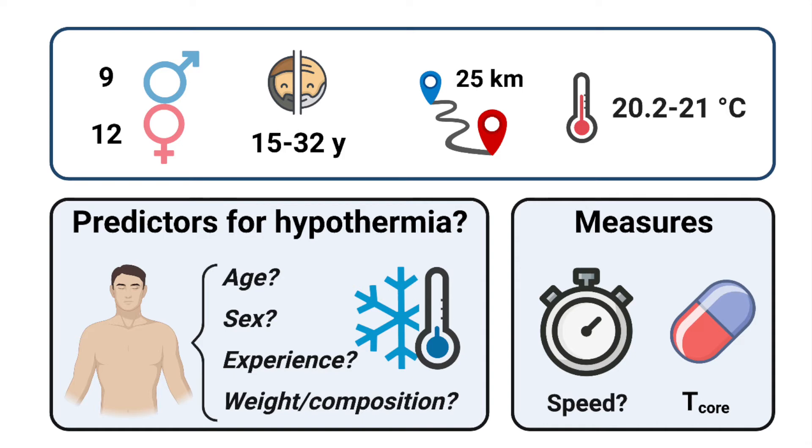Racers' age, sex, prior 25-kilometer swim competition experience, and body composition were determined beforehand. During the race, an ingestible pill tracked core temperature and speed was measured throughout.